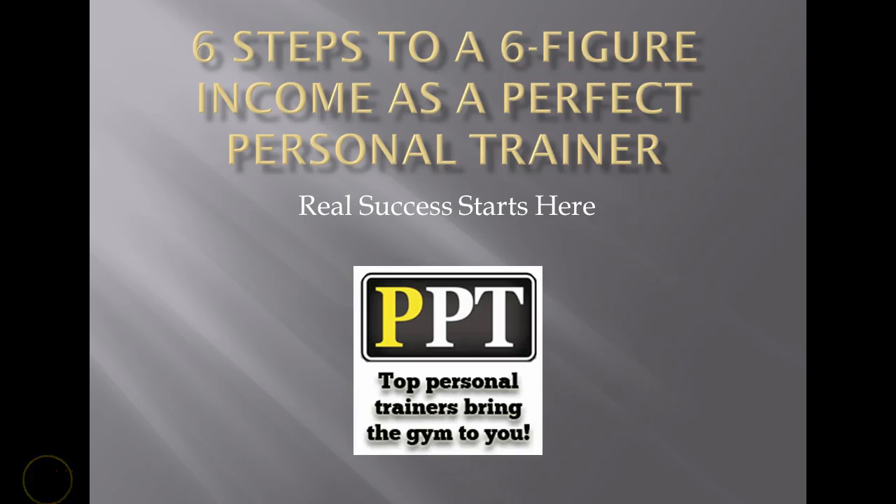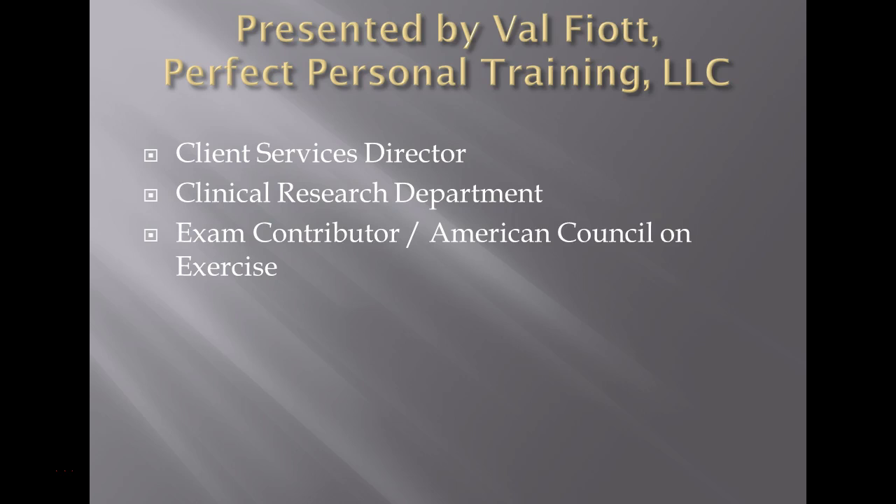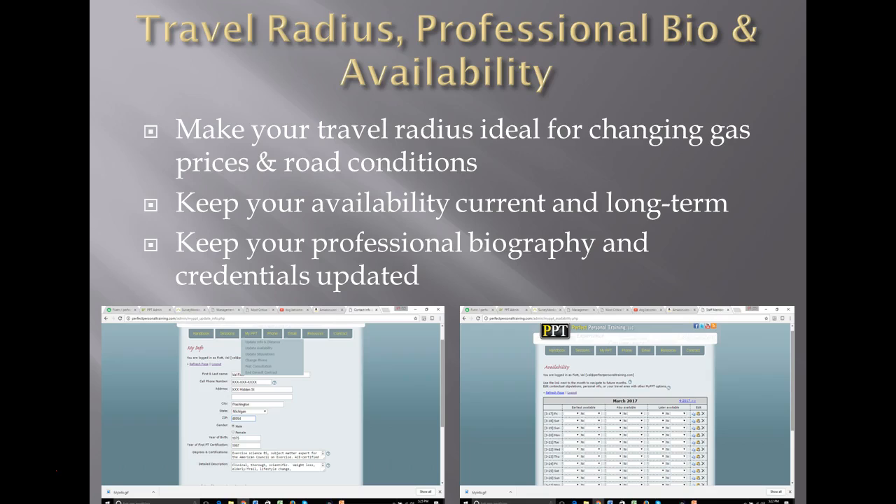Hi and welcome to 'Six Steps to a Six-Figure Income as a Perfect Personal Trainer.' My name is Val Fiat. I'm the client services director with Perfect Personal Training. I also lead our clinical research department, and with the American Council on Exercise I am an exam contributor — I write and edit the personal trainer and health coach exams. Before we dive in to the six steps, there are a few things I want to talk about briefly.